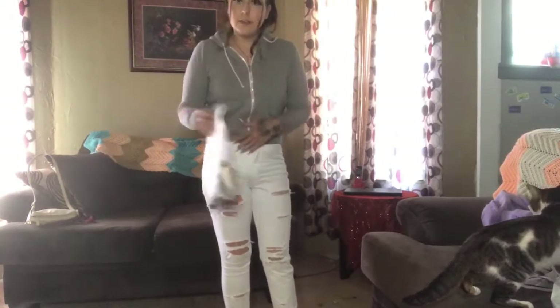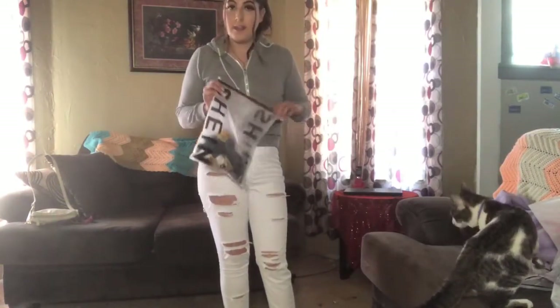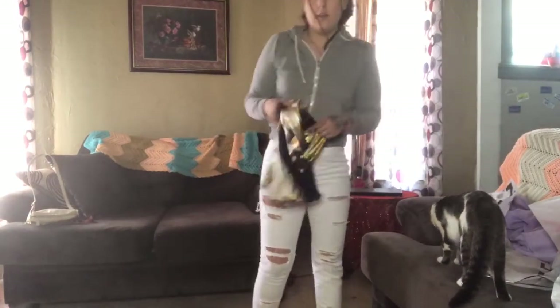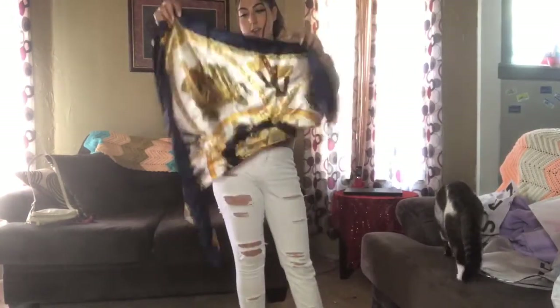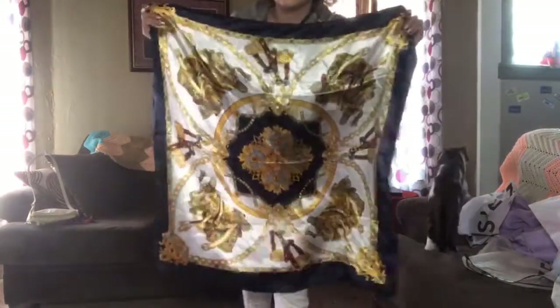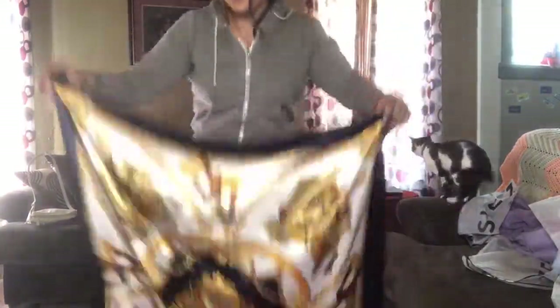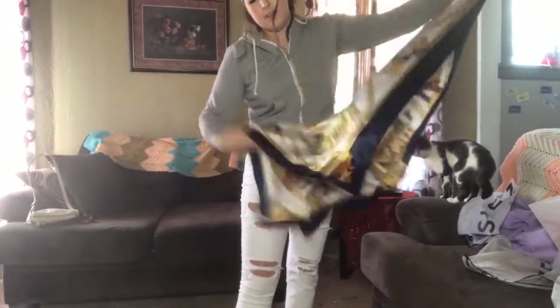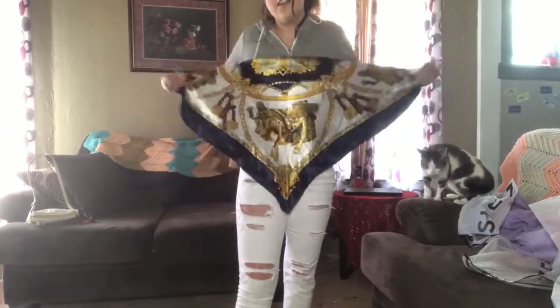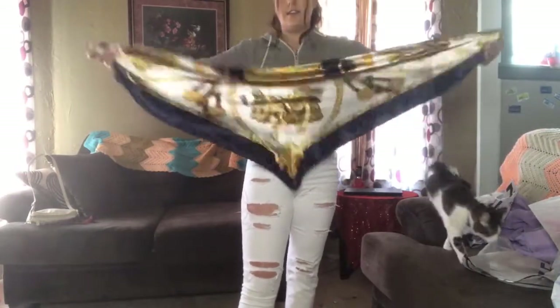I got a couple of accessories. First, I got a scarf — it's really big so you can wear it on your head or as a shirt. If you wear it as a shirt you can just fold it in a triangle and tie it. I thought this scarf was really nice.